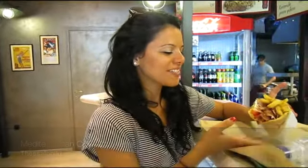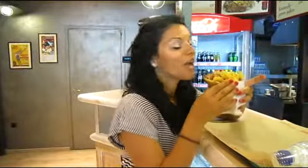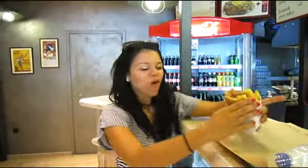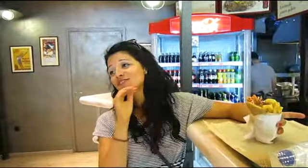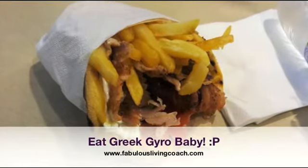And here I'm having for the first time in Greece a gyro. This is after two weeks — I've been trying to eat healthy and staying away from the gyro, but I can't resist anymore. So here I am. It's really good. Thank you so much, Chris — they bought this for me. Let's do it.